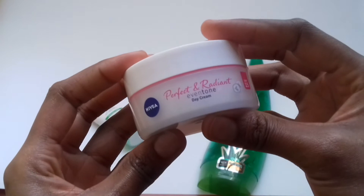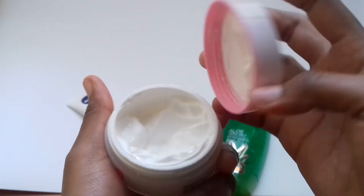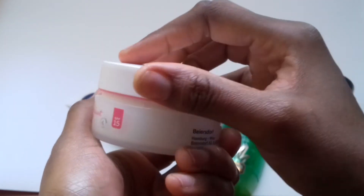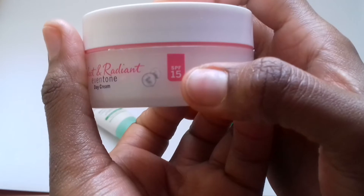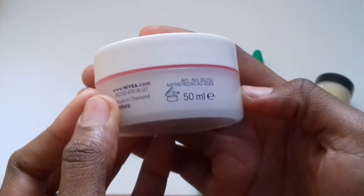Another moisturizer that we enjoy using is the Nivea Perfect Radiance day cream. One thing about this product: it helps to brighten the skin. If you're the kind of person who has a lot of pigmentation, this will work so well. It has an SPF — sun protection factor — of 15, so it helps your skin not to get sunburns.